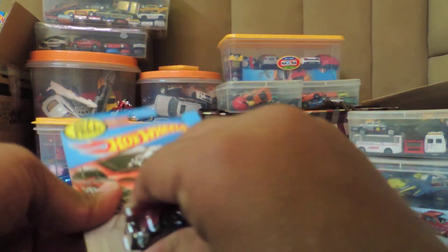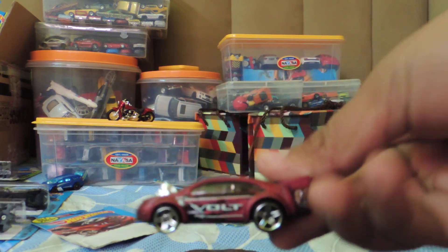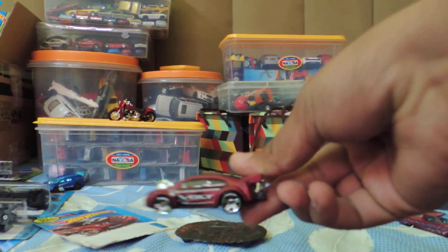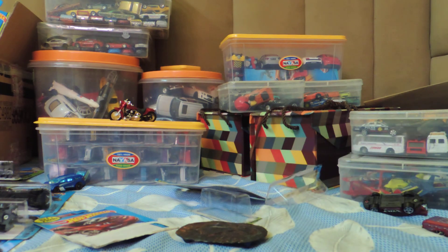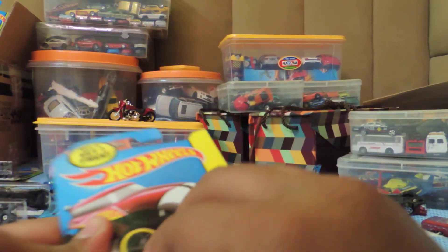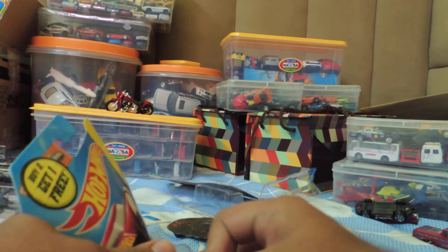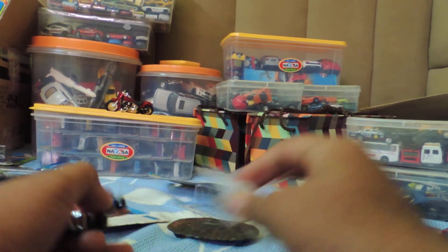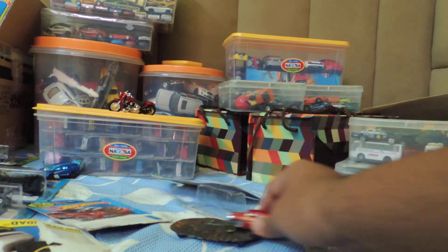The second car is the Supervolt. Great car. The third car is the Riproad. It's also great.